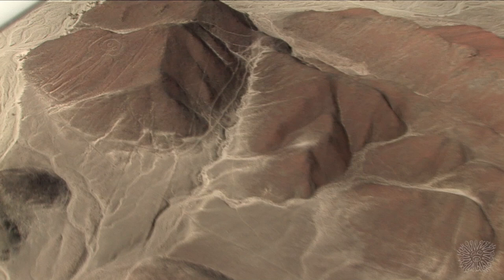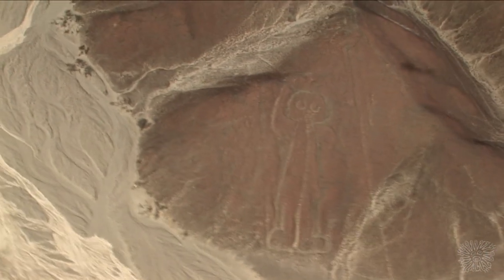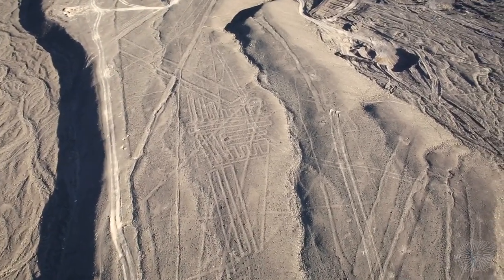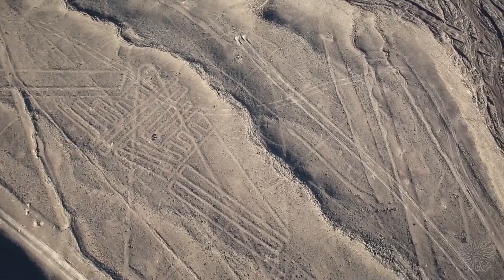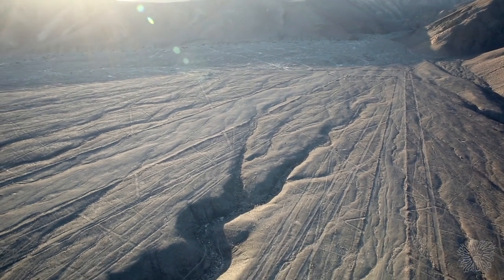Se cree que se crearon entre el 500 a.C. y el 600 d.C. Así es como los geoglifos de Nazca son fechados por arqueólogos, historiadores y matemáticos, quienes los han estudiado cuidadosamente durante décadas.